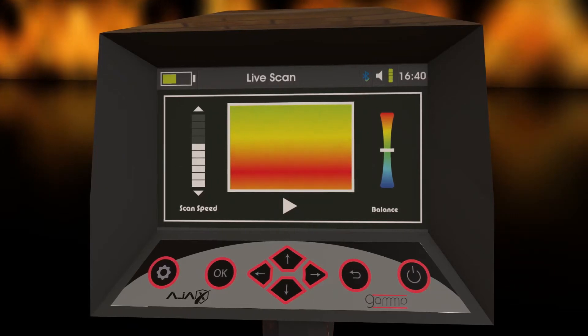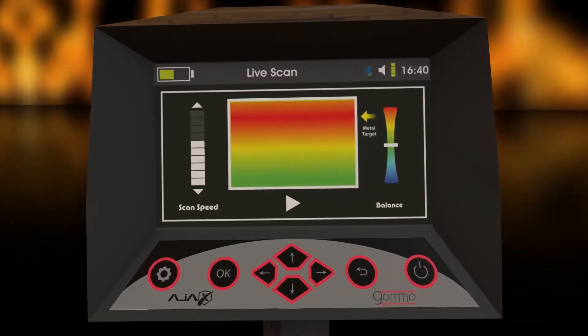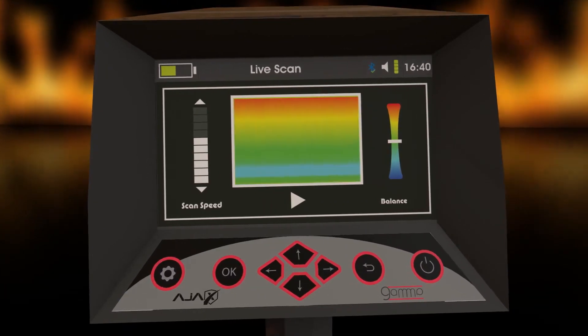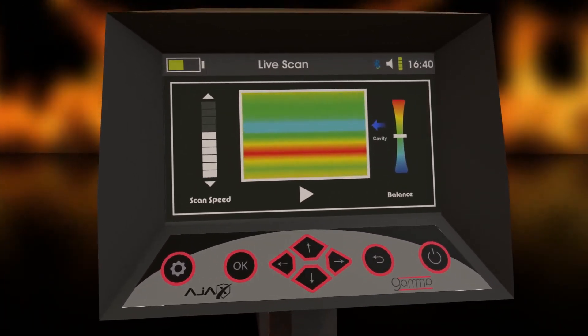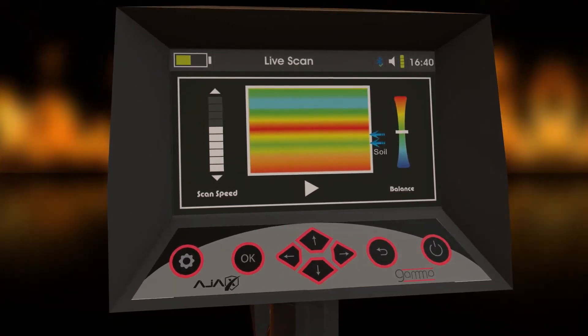The results appear on the device screen in several colors: the red color represents the presence of metal, the blue color represents the presence of voids, and the yellow and green colors represent the soil behavior.